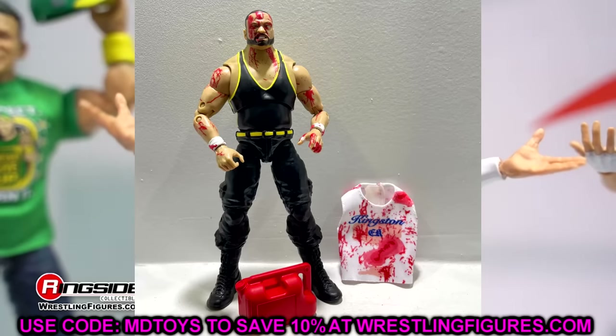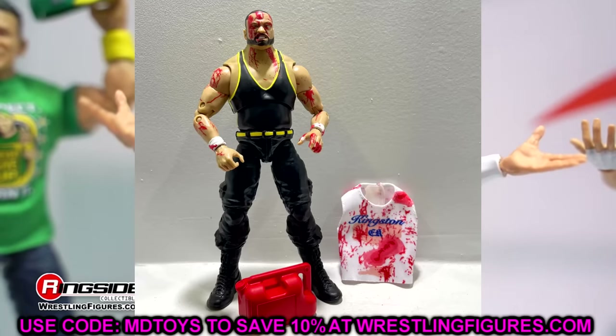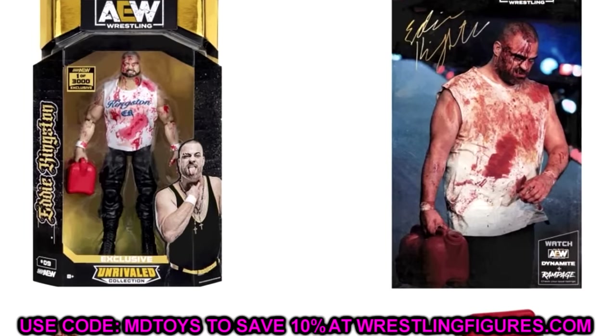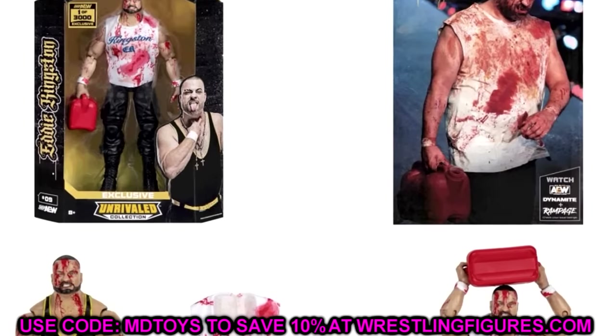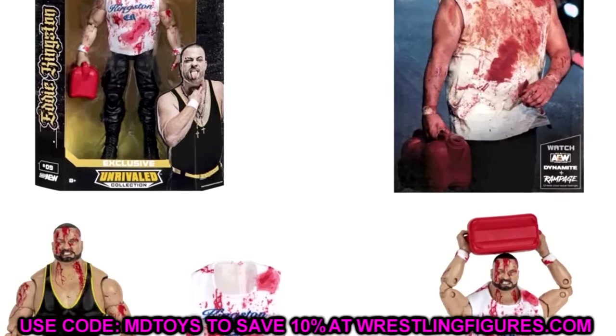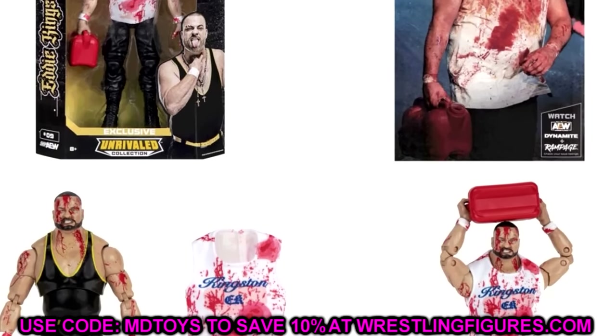This is a great looking figure. I also picked up a second Hook off that sale because it was very cheap. I think I now have every Shop AEW exclusive, mint on card and loose, besides the Hangman Page because it was just the exact same figure and I didn't care to buy two of those.